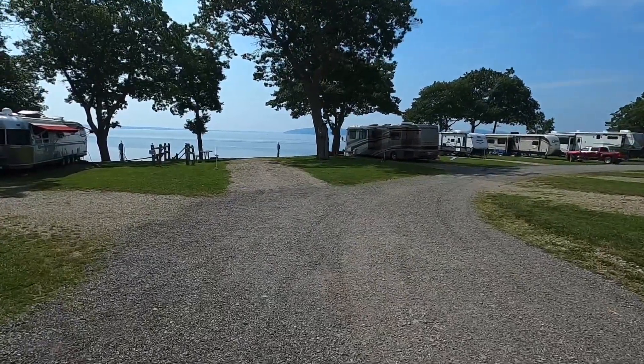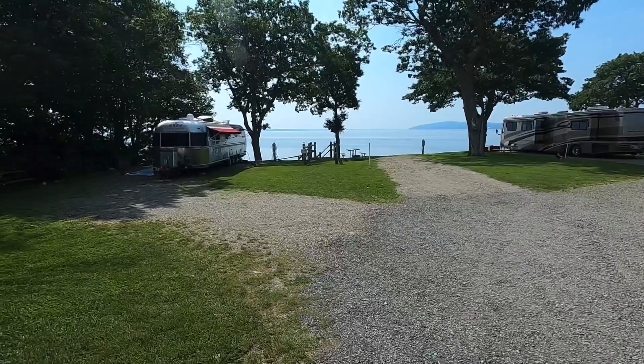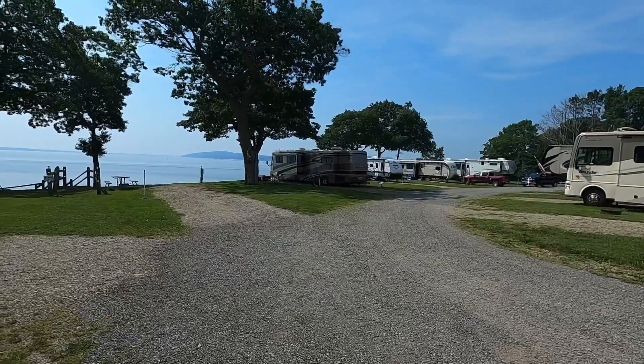The nice thing about having a Winnebago Horizon is they have big windows on both sides. No motorhome has that unless you get yourself a Newell or a Prevost. Okay, that's my short video — see ya!